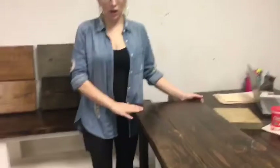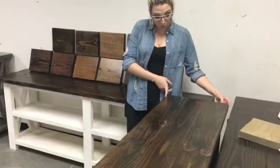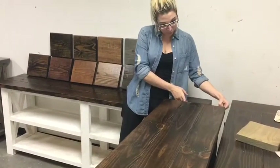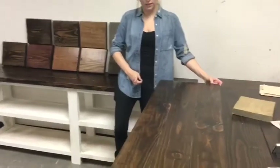So this is our standard depth of 16.5 inches. If needed we can go shorter to 11 inches — that would be using two planks. And then we can come out an extra plank to 22 inches if needed.